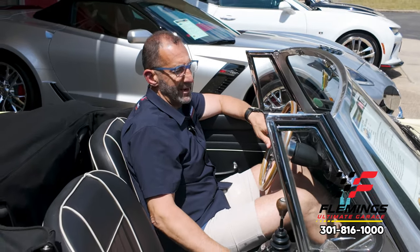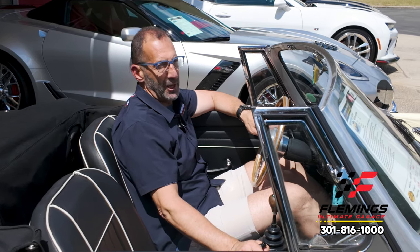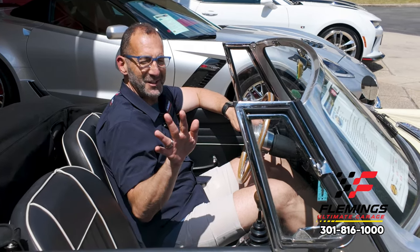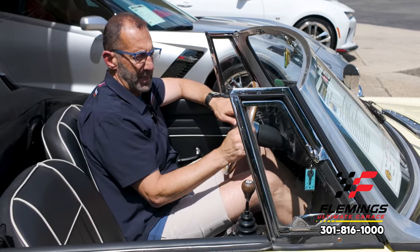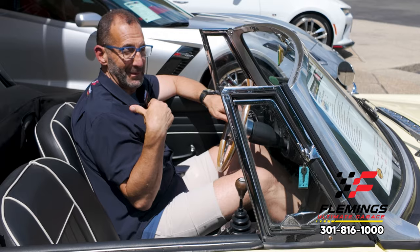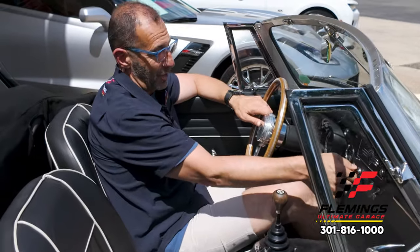Not every MGB or MG Midget sounds really good. This one, I think you're going to be very surprised. We have a lot more power in this engine, which we talked about, and then this free-flow exhaust — I want you to hear it. It sounds awesome.